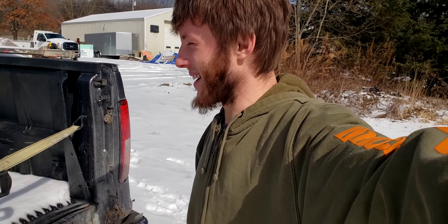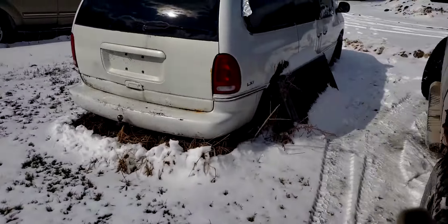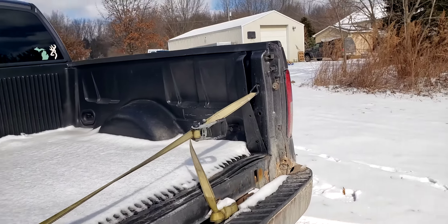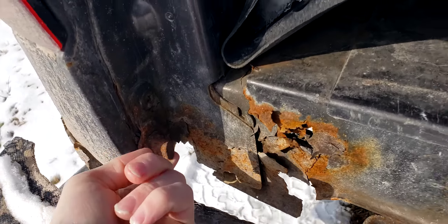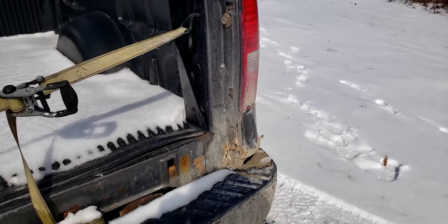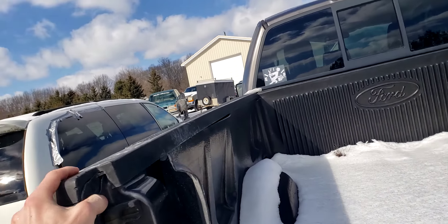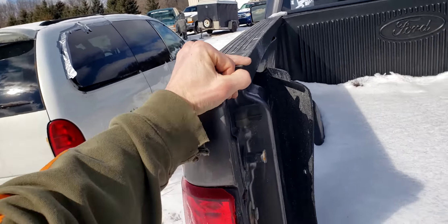I just took it off, tossed it in the back, waited until the end of the day, clocked out, went home and looked it over. You can see this side is still kind of good, but it's completely missing over here. So it's not going back on there. That's just a thing.